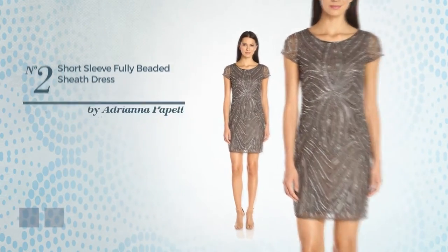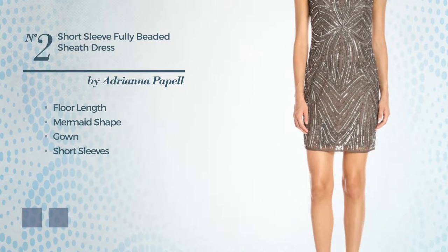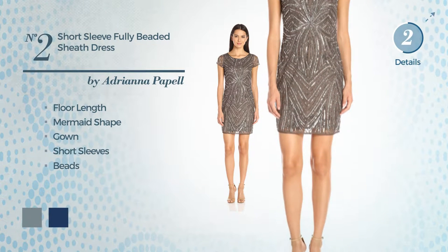Number 2, Full Length Mermaid Gown. Featuring short sleeves and decorated with beads. The available color variations include lead and navy peony.